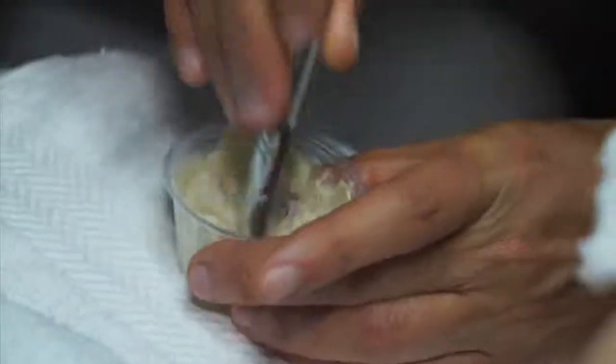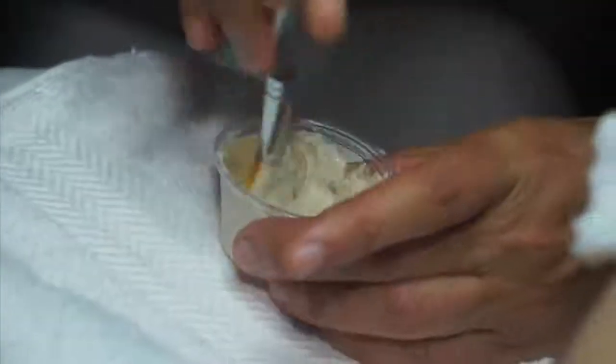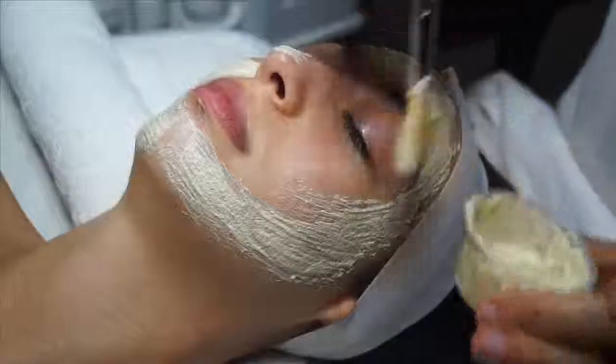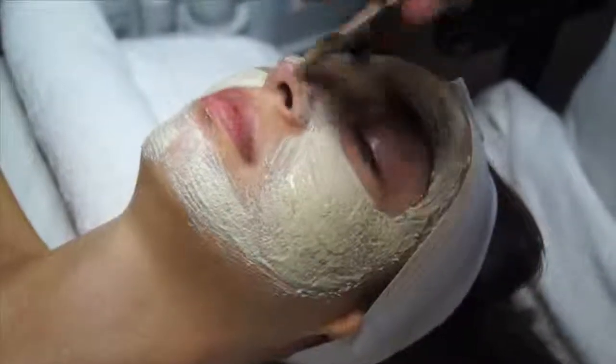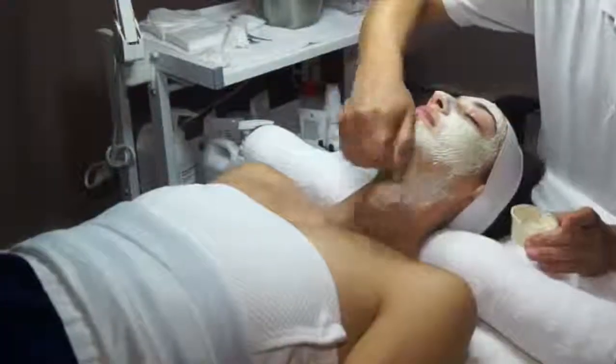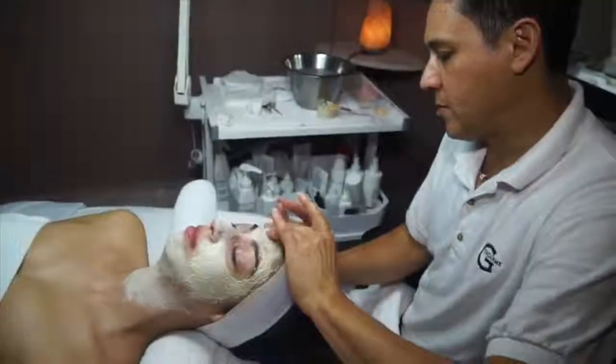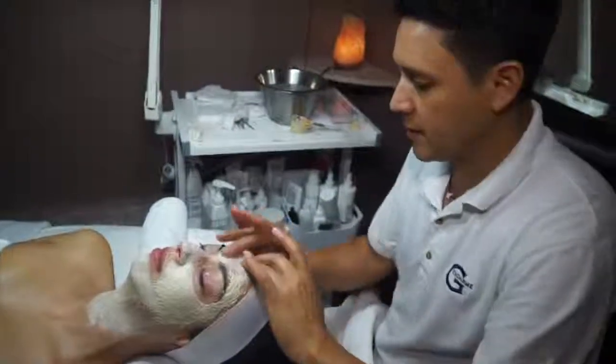I'm going to exfoliate your skin and I'm going to use a scrub. You don't necessarily have to use scrubs all the time, but scrub is a good way to exfoliate. You can make your own scrub at home — use very fine sugar and put honey on it, and that will be enough to do it. Then what you do is use two fingers and go around your face in a circular motion.